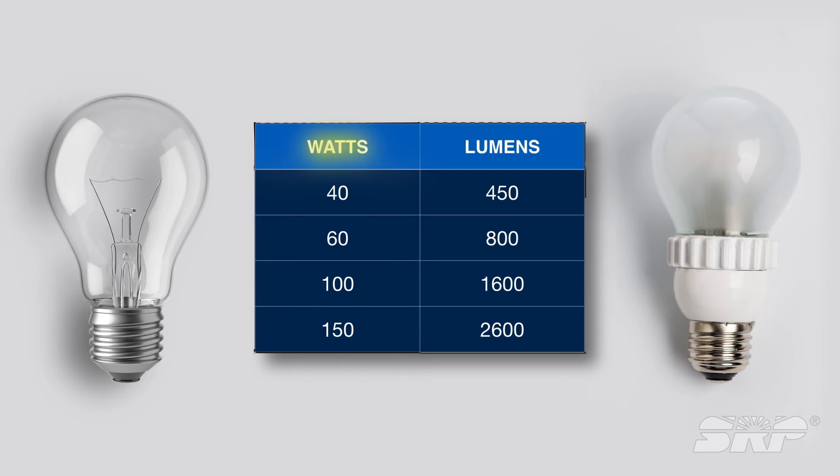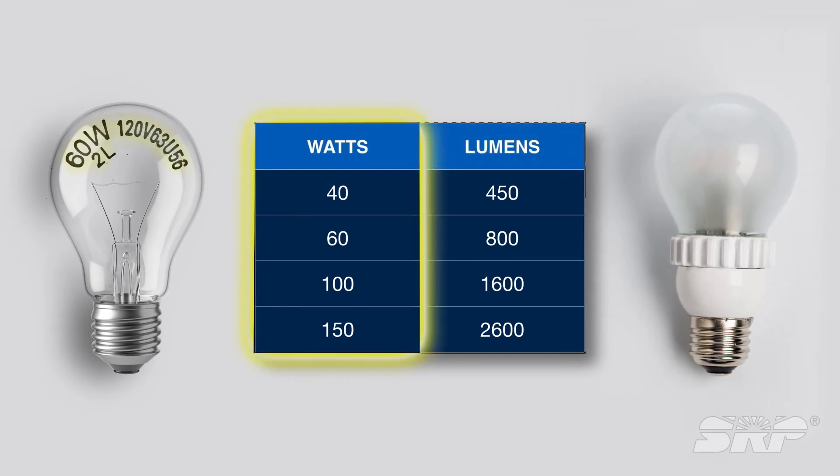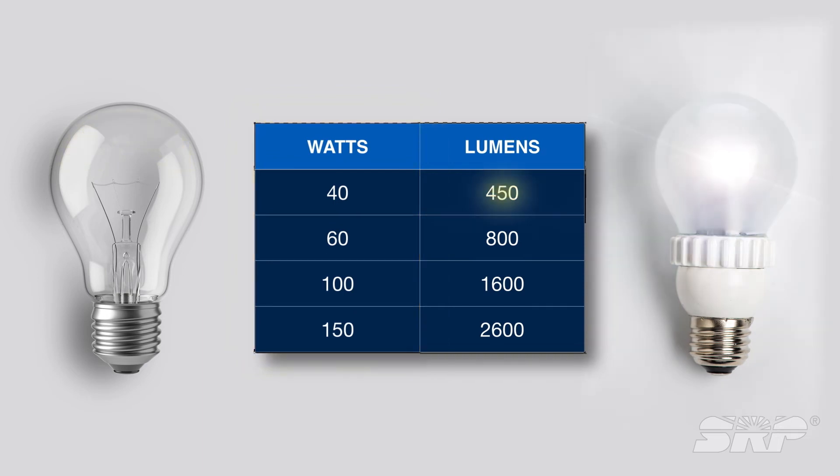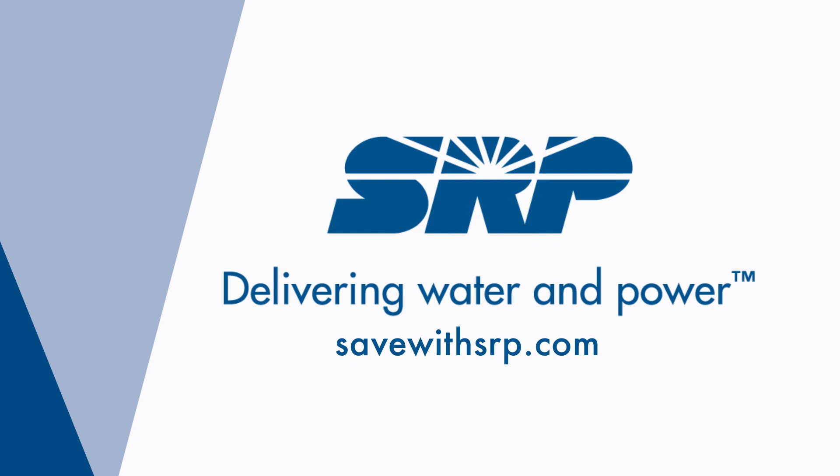Still stuck on wattage? Here's a quick conversion chart. Now when you replace your old incandescent light bulbs with LED light bulbs, use the wattage on the light fixture only as a guide for how much energy the light bulb can use. You'll be able to use a much brighter LED light, and you won't have to change it again for over 20 years. Learn more at savewithSRP.com.